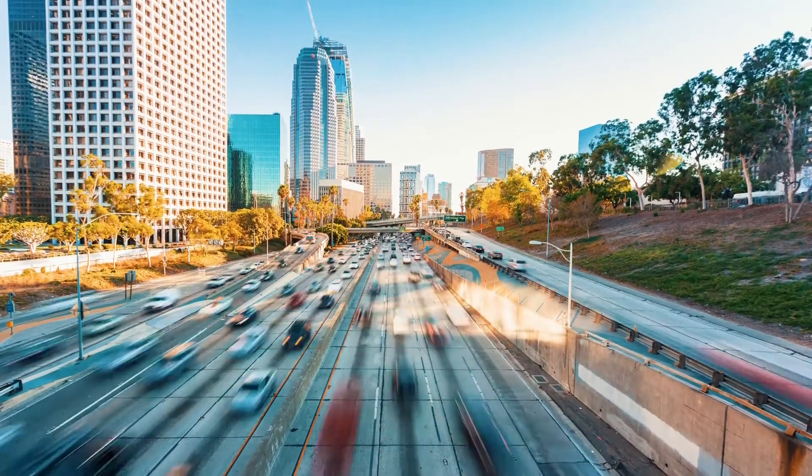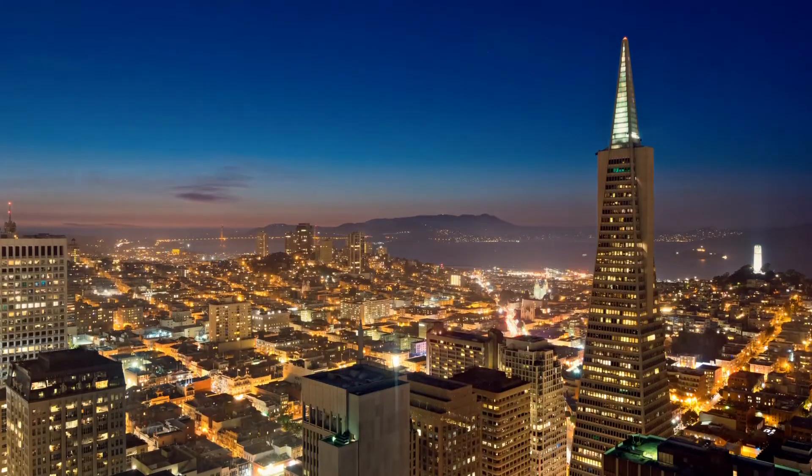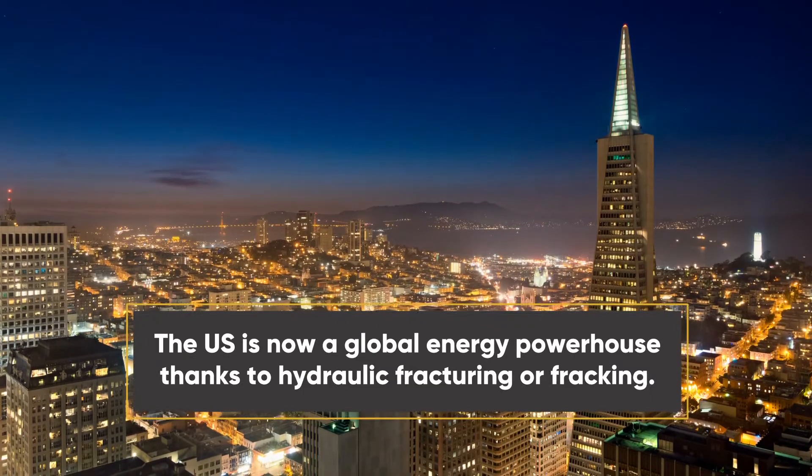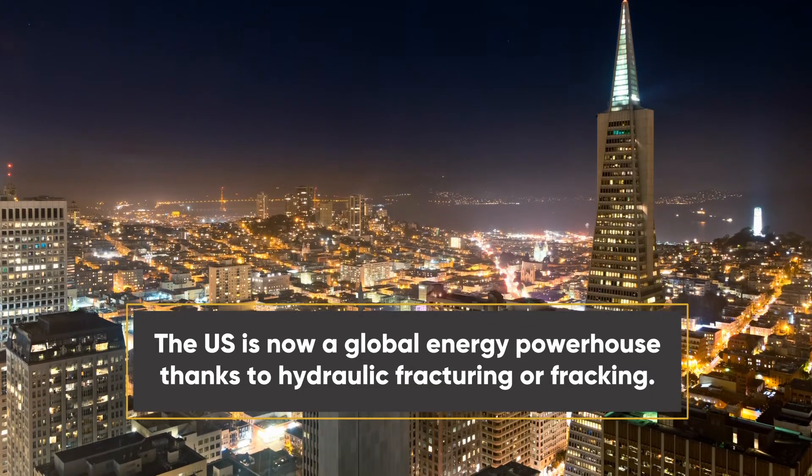The U.S. is on the move from being dependent on foreign oil to a global energy powerhouse, thanks to a petroleum engineering innovation: hydraulic fracturing, or fracking.